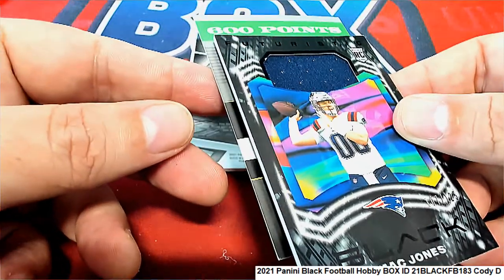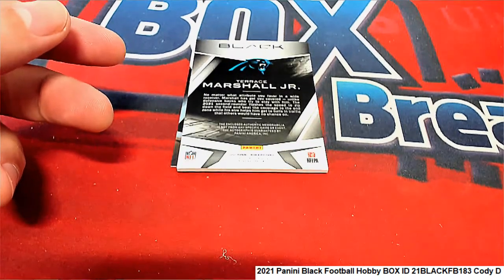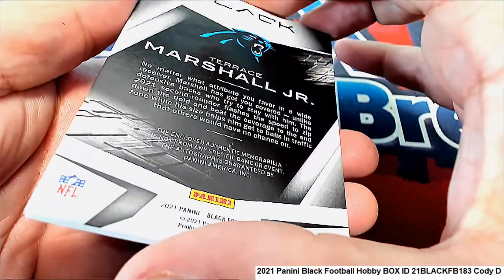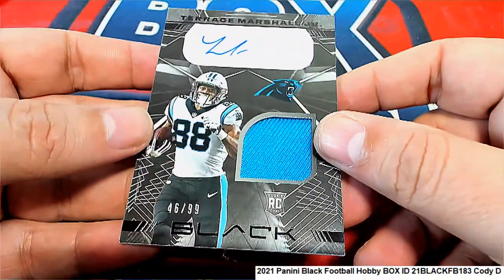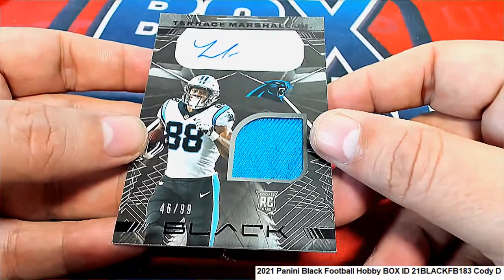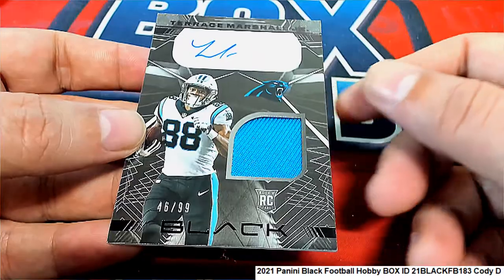Along with the Mac Jones and the reward points, we have a Terrence Marshall Jr. rookie auto, numbered 46 of 99, for the Carolina Panthers.